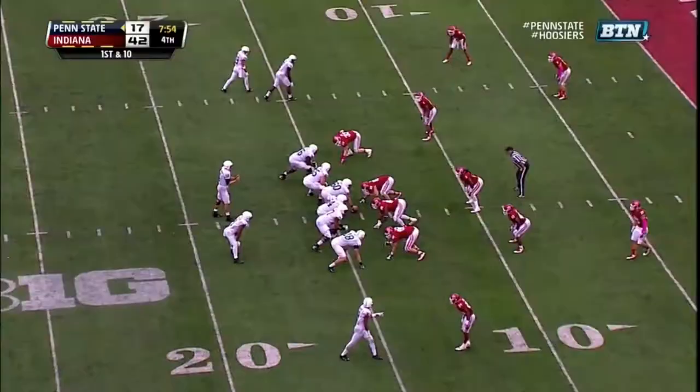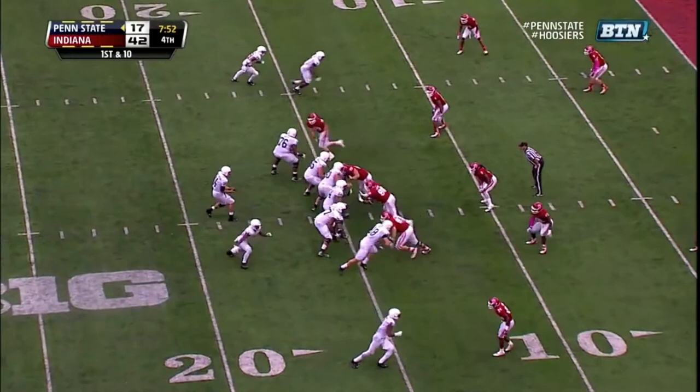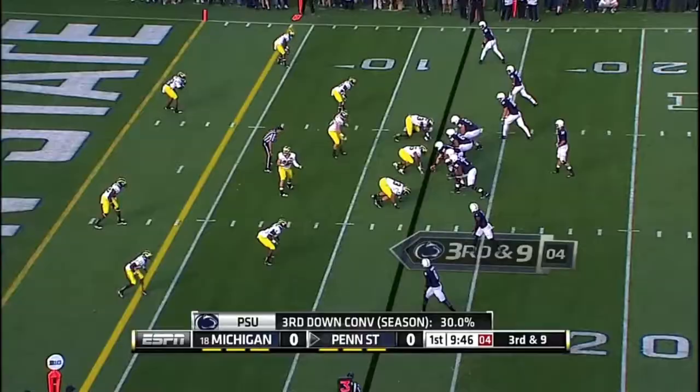In a hurry. Here's Hackenberg. Hackenberg looks to the end zone, fires. And Belton, did he get his feet in? Touchdown. Plenty of time for Hackenberg to the end zone, and that's a touchdown. Brandon Felder. Penn State jumps out in front.